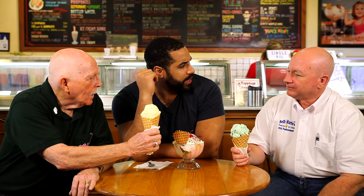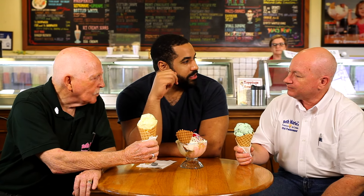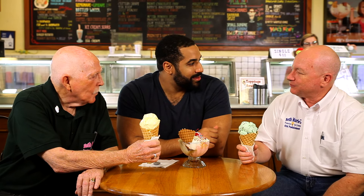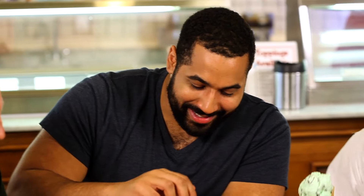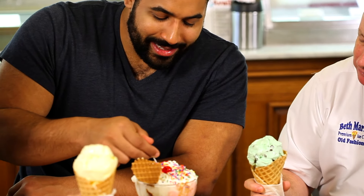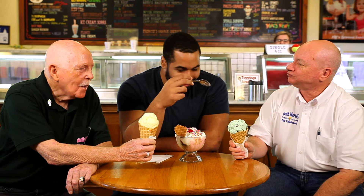Ready to go taste some ice cream? Let's do it. So thanks for having me here. It's been awesome just to be able to see the ice cream lab and all the science and math that goes into making this delicious ice cream. Well, I guess the proof of the science is in the eating, so we better have some. This is delicious. This is a STEM lesson in a bowl. We just call it tasty.